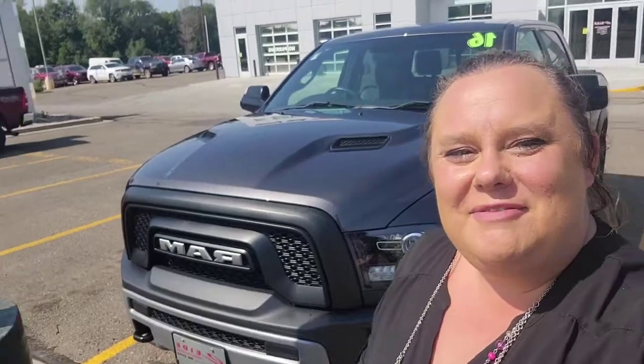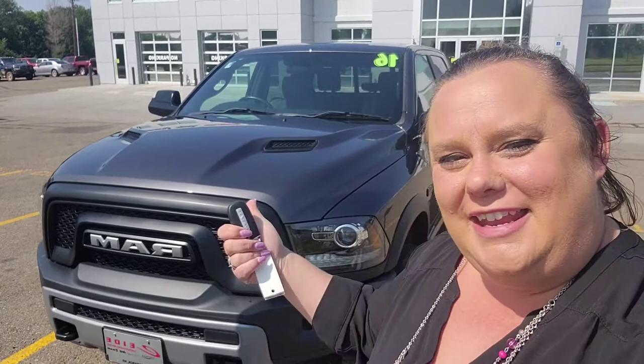Hello everybody out there in Facebook land. It's Heather Zeebarth, your Goofy Car Gal, coming at you from ID Chrysler. I am going to do a virtual tour and virtual test drive on this beautiful 2016 Ram 1500 Rebel. Come along.